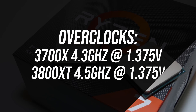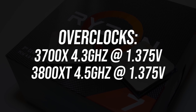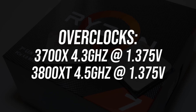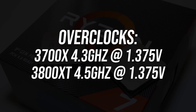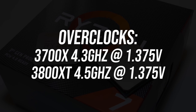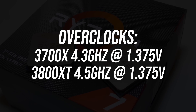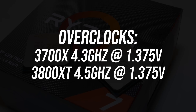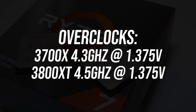I've also done some tests with both processors overclocked. I was able to get my 3700X stable at 4.3GHz over all 8 cores at 1.375V, and using the same voltage on the 3800XT I was able to run it at 4.5GHz — the highest I've ever been able to get a Zen 2 processor with minimal effort — so the improvements over the last 12 months are helping, but these are by no means finely tuned overclocks.